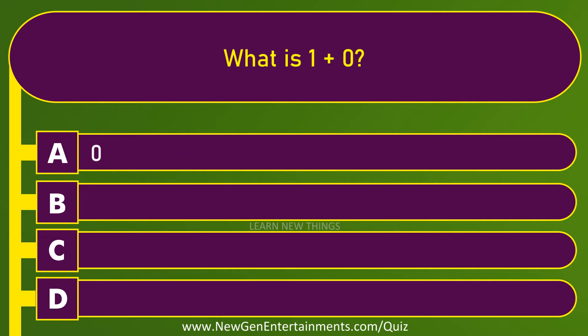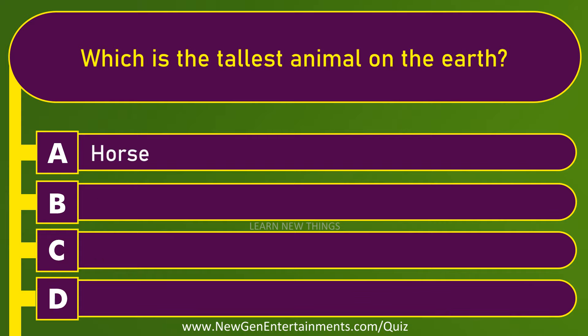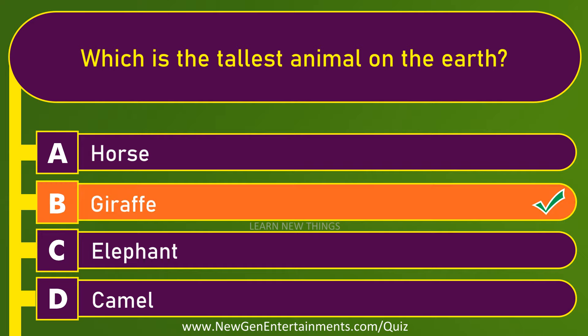What is one plus zero? One. Which is the tallest animal on the earth? Giraffe.